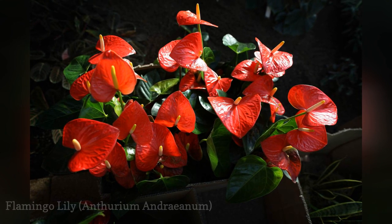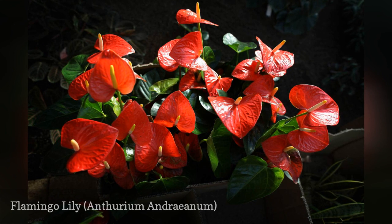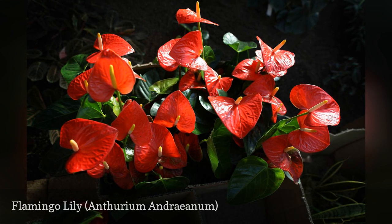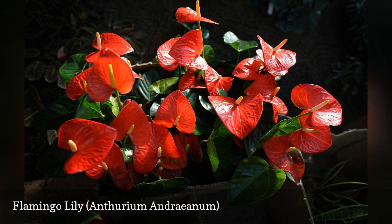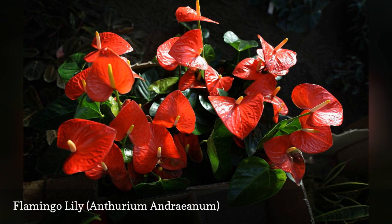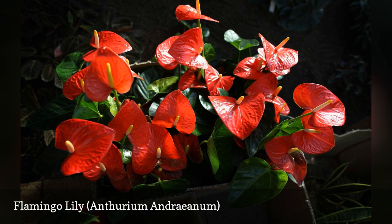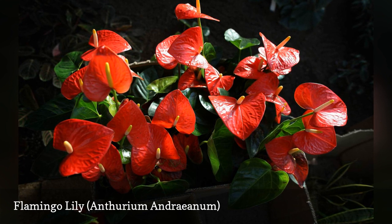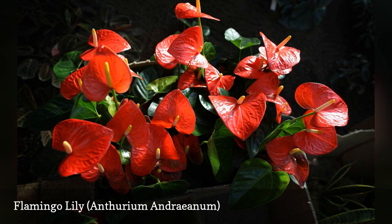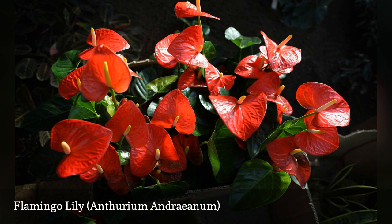For a taste of the tropics, you can't beat Anthurium. Buy one already in flower, so you are certain the blooms are red. Actually, the red heart-shaped flower is a modified leaf called a spathe. The spathes can cup the true flowers or arch backward, giving them another common name of painted tongue. Each flower stays in bloom for about six weeks. They also make great cut flowers in arrangements. Anthurium does require a bit of extra care to give it the bright sun and high humidity it needs to re-bloom.